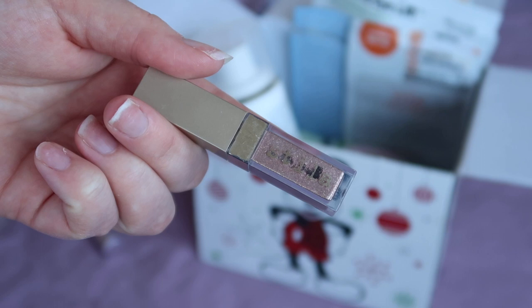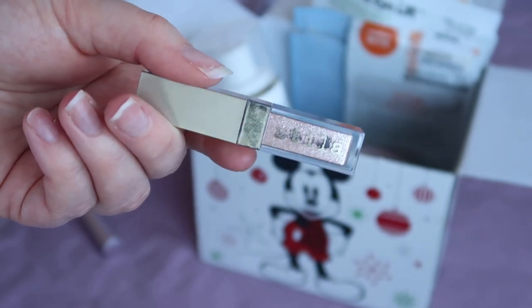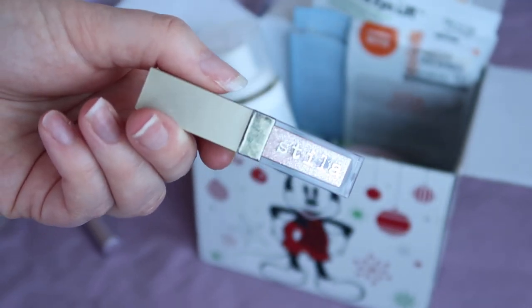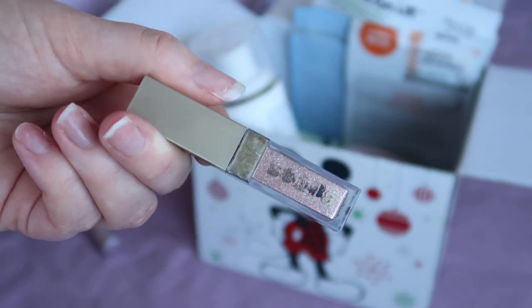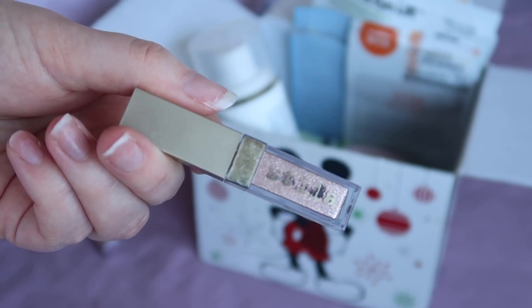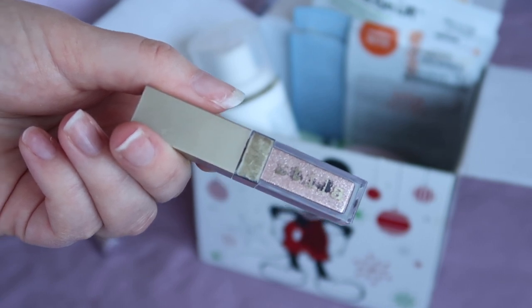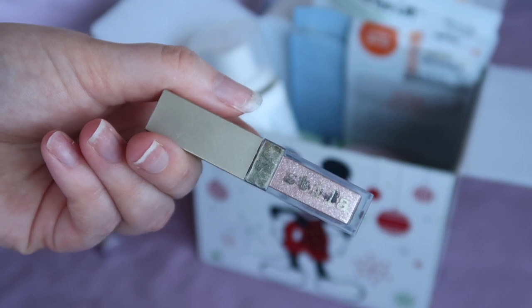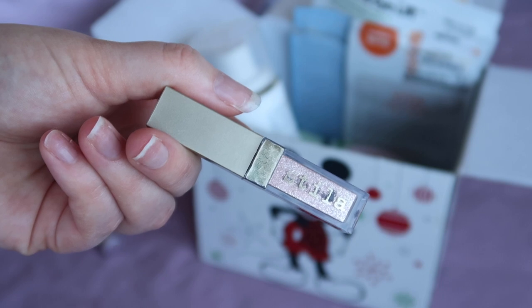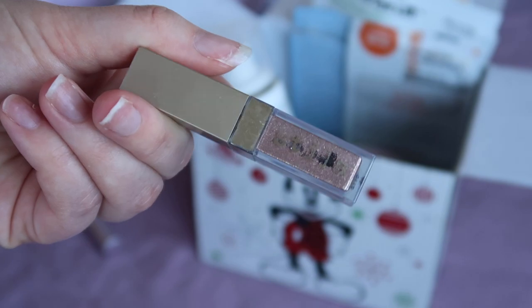I have also finished up this Stila eyeshadow — there is some product still clinging to the sides but I've got out as much as I can. This was in the shade Smouldering Satin. I really like these Stila eyeshadows; they do absolutely dry up, but the smaller ones dry up more quickly than the full size ones because the product-to-air ratio is not the same. Once I've got my makeup collection under control I would definitely buy more of these. This one was worth $12.